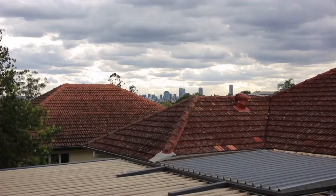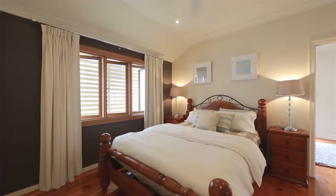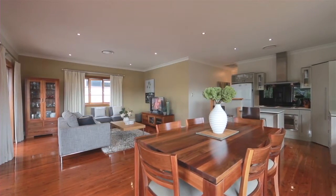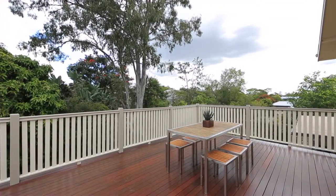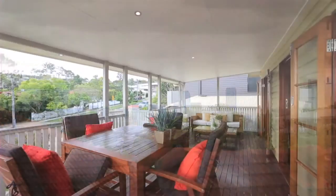Immaculately presented and in the heart of Cooperoo, this home is the perfect choice for those ready to simply move into. With polished timber floorboards throughout, the open plan living and dining exudes warmth and character. The well-appointed kitchen is enhanced with stainless steel appliances. Relax and enjoy north-easterly breezes and city views from your front entertaining deck.